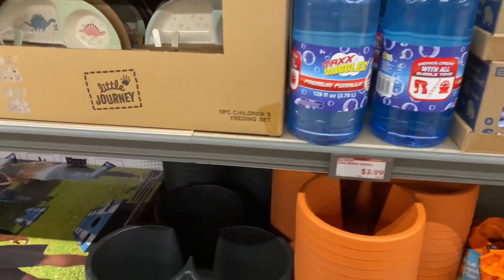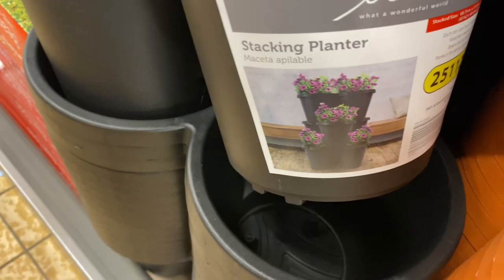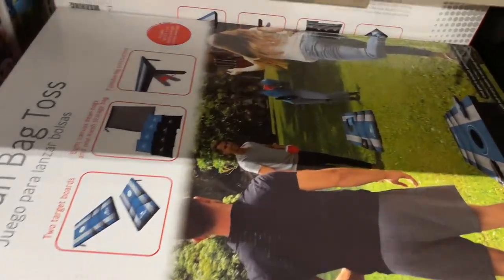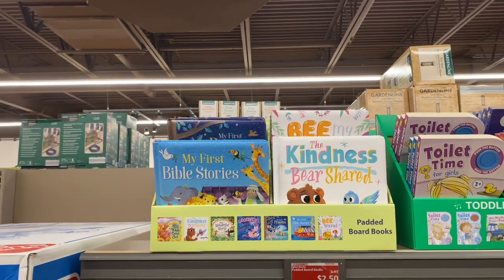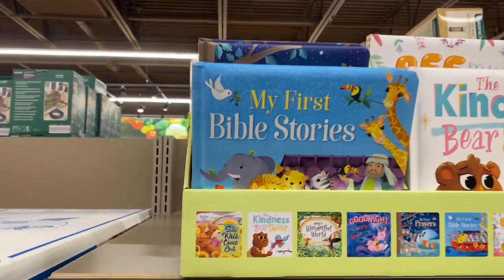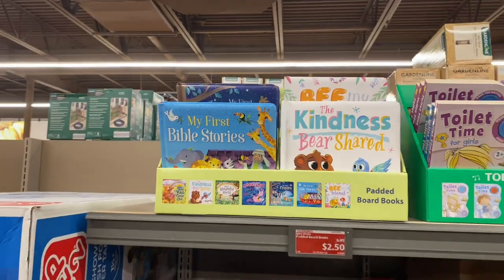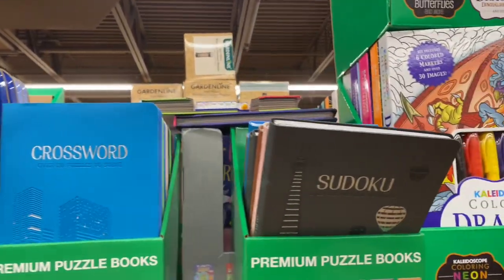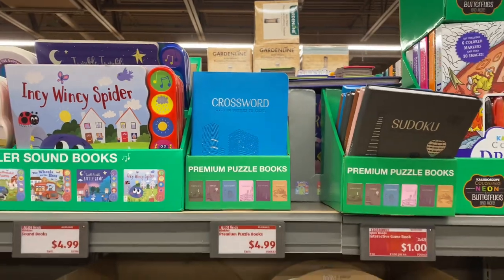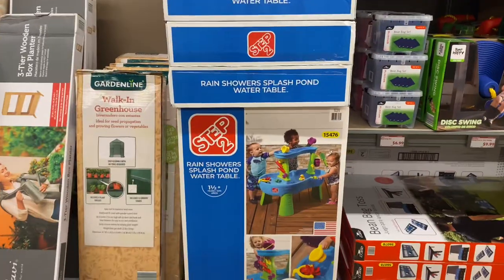These stacking planters are $12.99 and they are adorable. The bean bag toss is $29.99 — another great family game. The padded board books are $2.50 — absolutely love that. The premium puzzle books are on sale for $1.00 — they have the crossword and the Sudoku. The rain showers splash pond water table is $59.99, original price was $69.99.